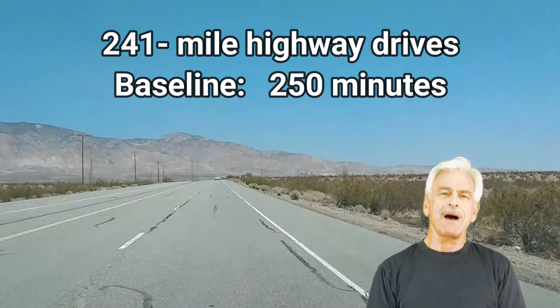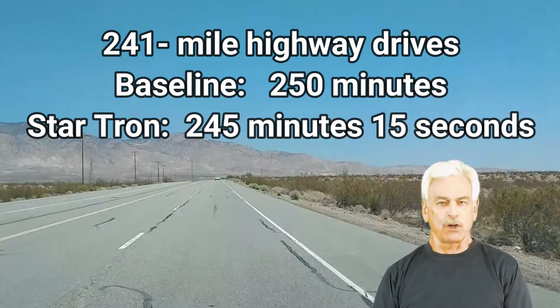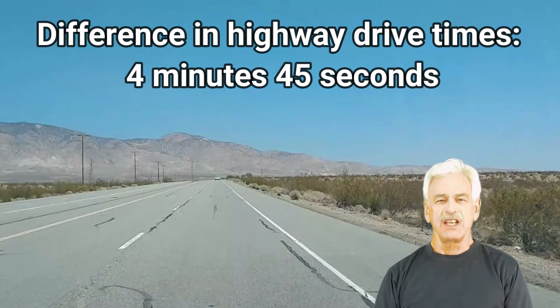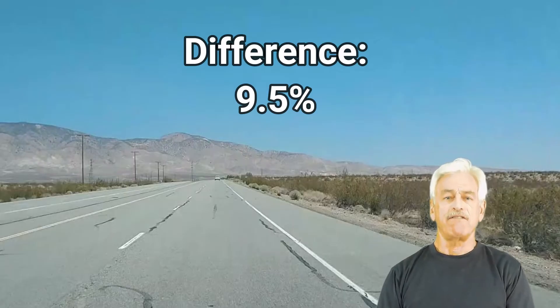The 241-mile baseline highway drive took 250 minutes. The 241-mile StarTron test took 245 minutes and 15 seconds — a difference of 4 minutes and 45 seconds, just a 1.79% difference. I think that was remarkably close given the distance driven. On the city baseline I averaged 22.67 miles per hour, and on the StarTron drive I averaged 24.93 miles per hour, which is 9.5% faster.